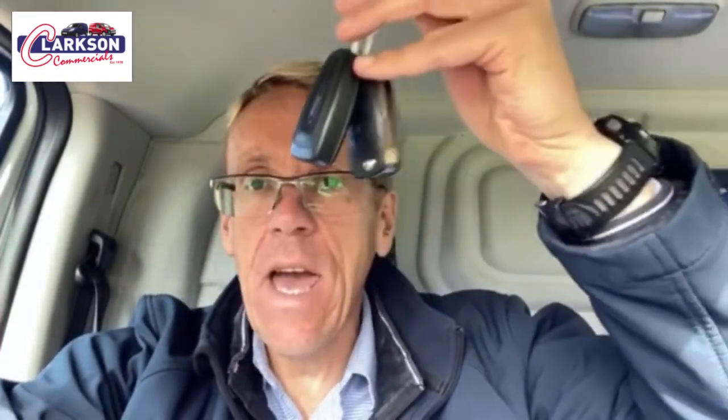97,000 miles — wears it very well indeed. Factory white. Some really funky heavy-duty seat covers, as you can see here. Tow bar in the back. Ply line. Side door. An additional USB and PowerPoint adapter fitted under the dashboard here. Two keys with it as well — yes, there they are indeed.